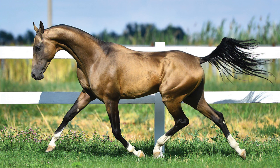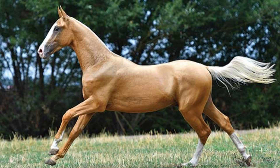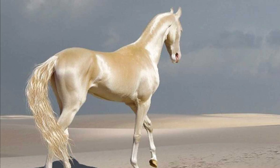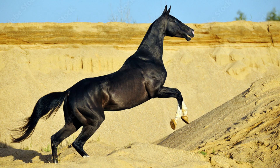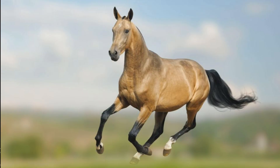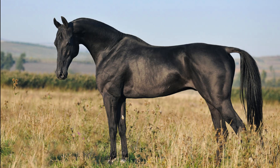Number 3: The Akhal-Teke. Originating from Turkmenistan, these horses are often referred to as 'golden horses' due to their unique metallic sheen and lustrous coats that come in various shades, including metallic gold and silver. The Akhal-Teke is renowned for its speed, endurance, and intelligence, with a natural aptitude for endurance riding and show jumping. Prices can range from $20,000 to $100,000, depending on age, training, and pedigree.